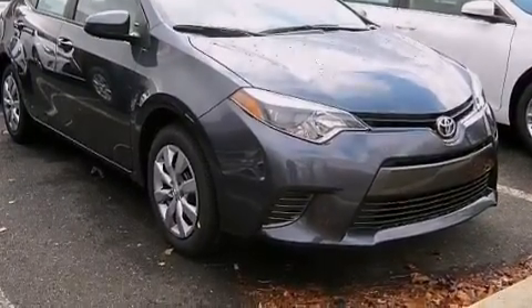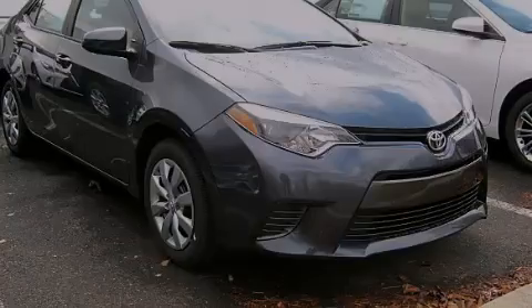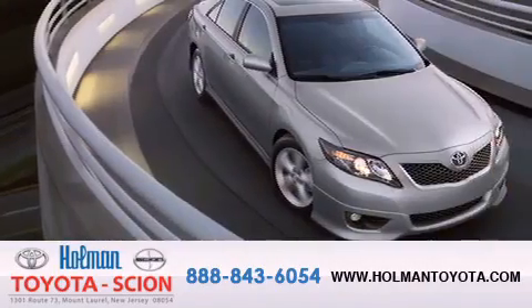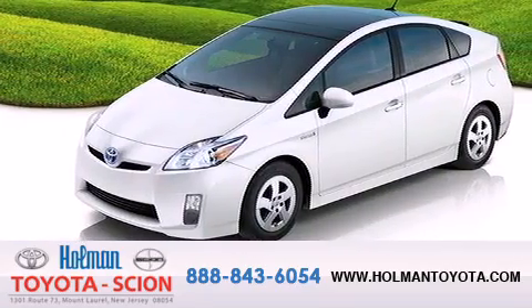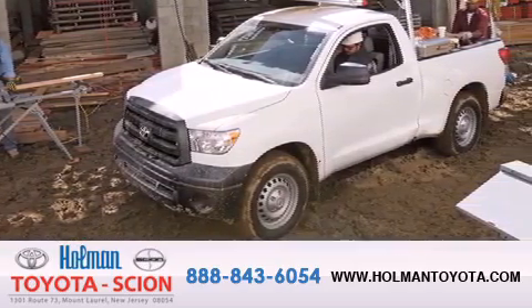Please call us today for more information on this great vehicle. Holman Toyota Scion is pleased to offer the pre-owned three-day guarantee. Backed by over 87 years of family-owned traditions, we are committed to making your buying and ownership experience all about you, our customer. Come in and find out for yourself today why Holman means a great deal — that is a great deal.